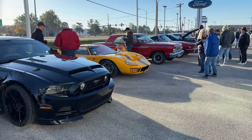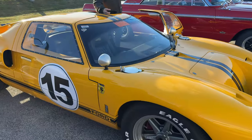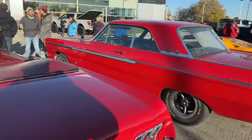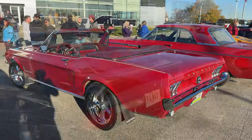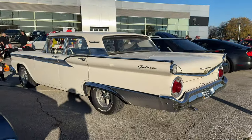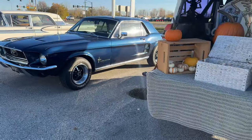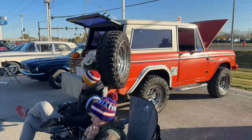Right off the bat, there's a replica GT40. Next to it is a Ford Fairlane 500. And then we have a Mustang convertible. Nice fox bodies are getting a little hard to find. And we have a big Galaxy. We've got another classic Mustang. And a classic Bronco.